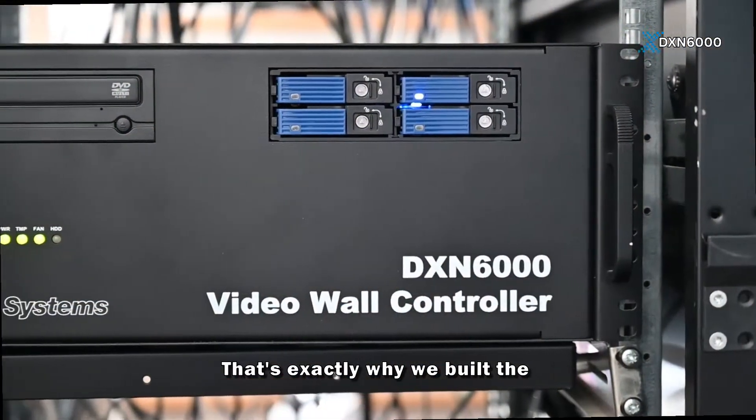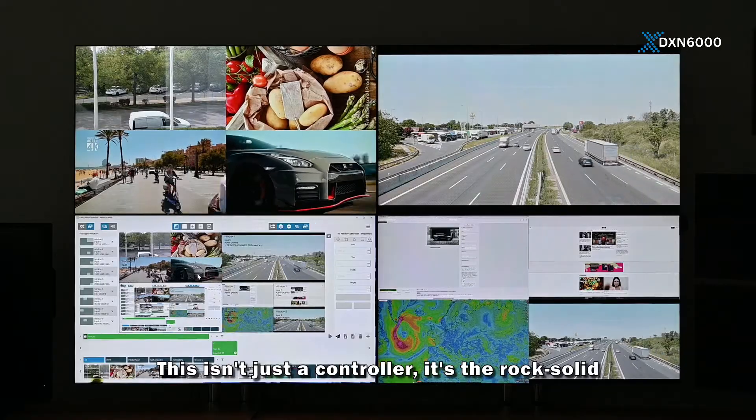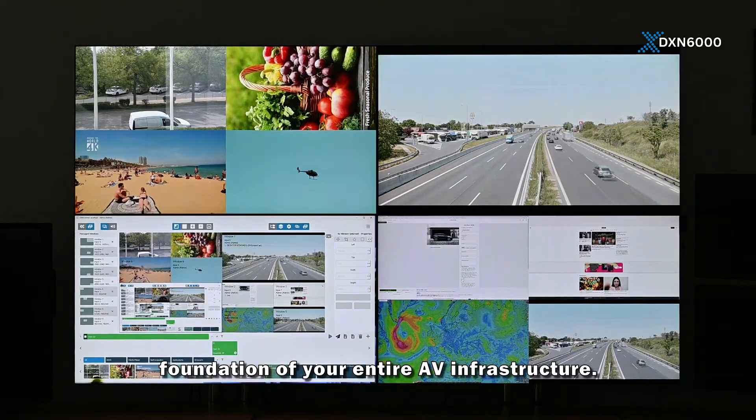That's exactly why we built the Dexon DXN 6000 Video Wall Controller Family. This isn't just a controller — it's the rock-solid foundation of your entire AV infrastructure.